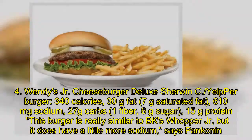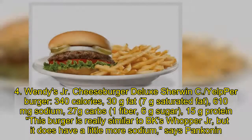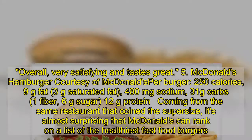4. Wendy's Jr. Cheeseburger Deluxe: 340 calories, 30 grams fat, 7 grams saturated fat, 610 milligrams sodium, 27 grams carbs, 1 gram fiber, 6 grams sugar, 15 grams protein. This burger is really similar to BK's Whopper Jr., but it does have a little more sodium. Overall, very satisfying and tastes great.